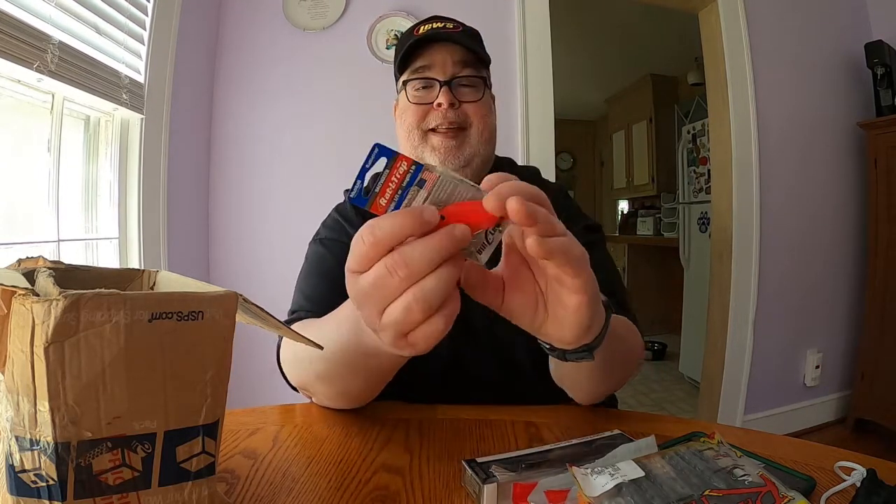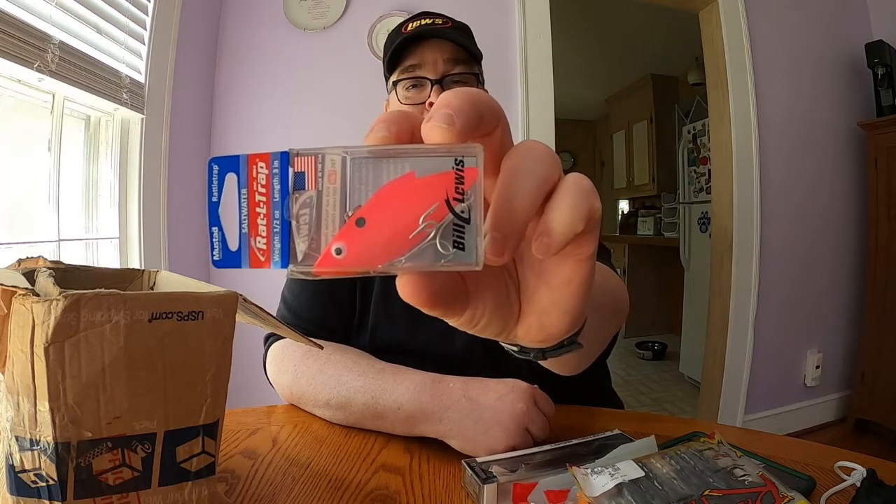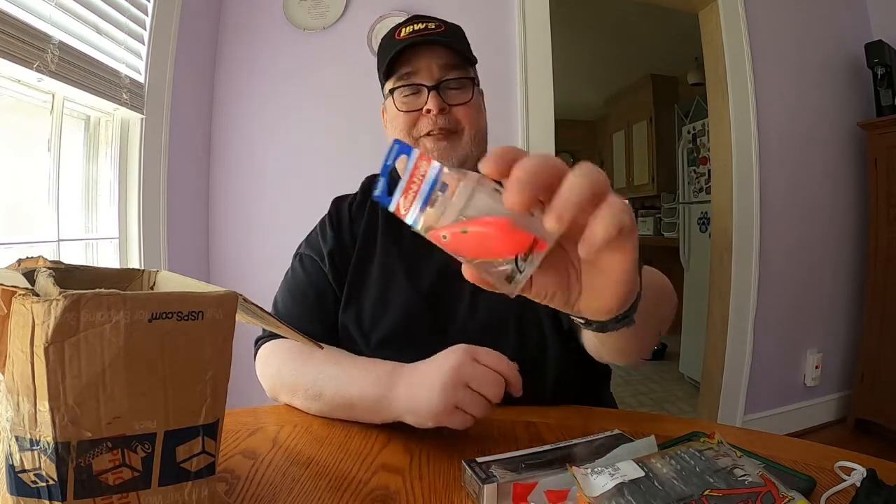The next thing in the box is actually from the saltwater aisle, but as TJ and Norm both said, they've fished saltwater lures in fresh water before and it worked out fine. This one's a rattle trap — half an ounce, three inches, with Mustad hooks — in a hot pink color. That's an interesting bait and I'm looking forward to trying it out. Rattle traps are usually pretty good; not sure about the pink but we'll see if something bites.